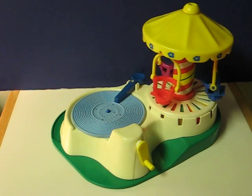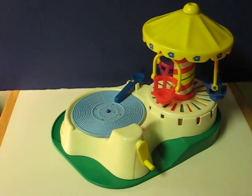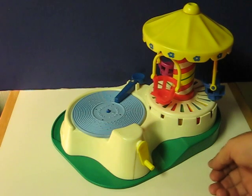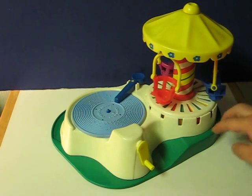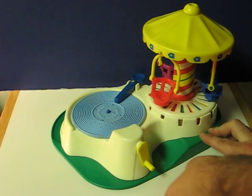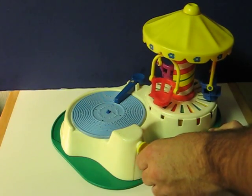This is an old Fisher-Price musical carousel that is going up for sale. It comes with one record. This plays music by turning the crank here, and it's just a quick little demonstration video to show how it works. It goes the same direction no matter which way you turn the crank, so you don't get a secret message if you play it backwards.